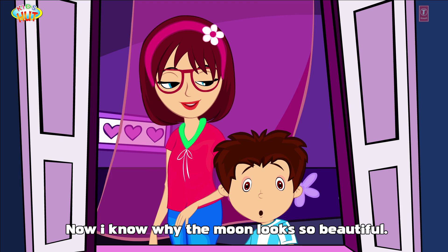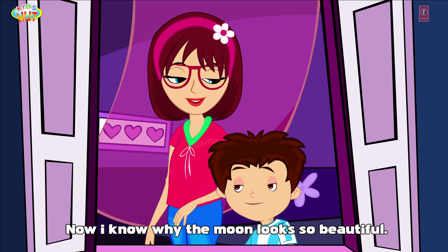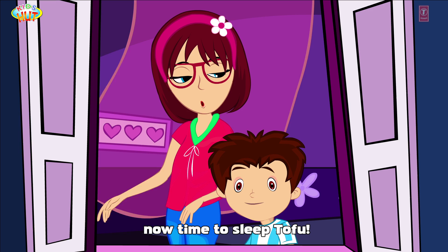Now I know why the moon looks so beautiful. Now time to sleep, Tofu.